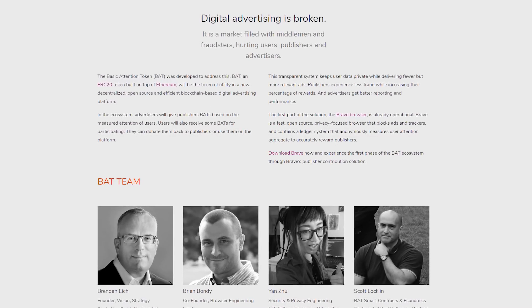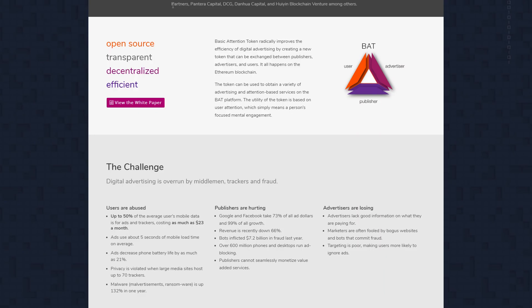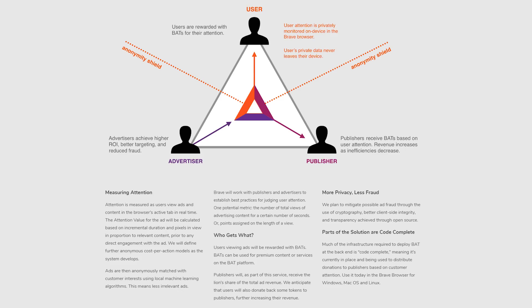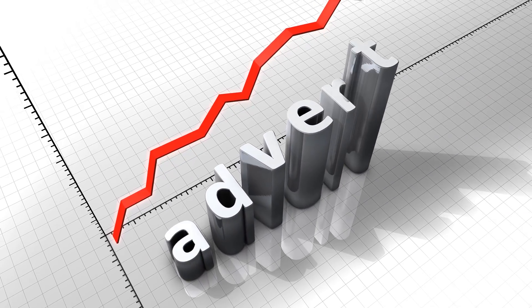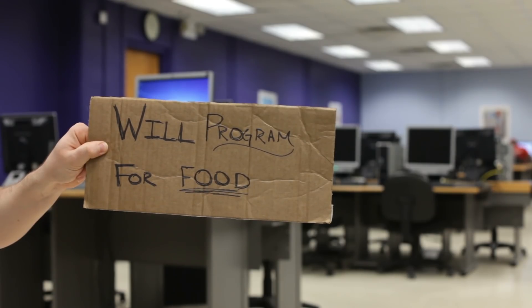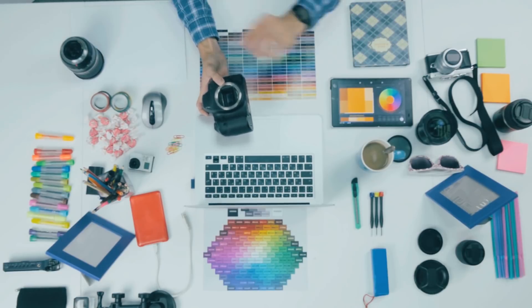If you've seen my video about Basic Attention Token, Brave is the browser that enables BAT to do what it does. What Basic Attention Token is looking to do is revolutionize the way we pay for content. Right now you go online and have no choice but to view ads on YouTube or Facebook. There are many problems: you as a consumer don't get to choose what ads you view, advertisers don't get the best bang for their buck because people skip ads, and content creators don't get enough of a cut.